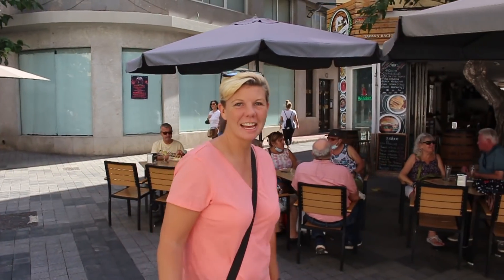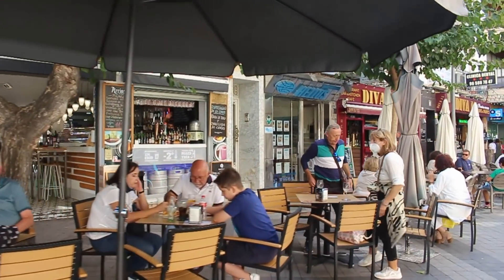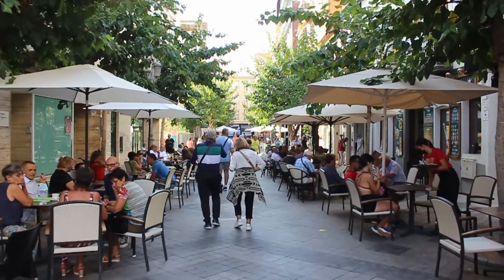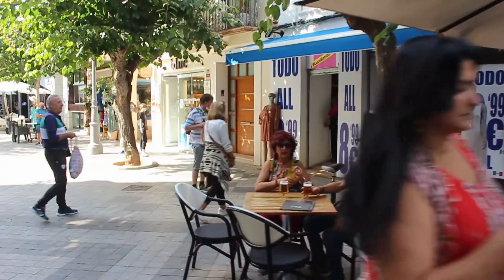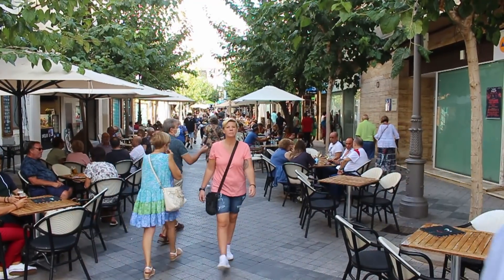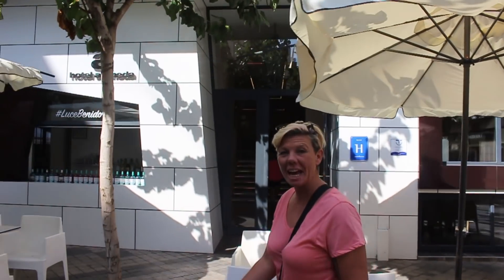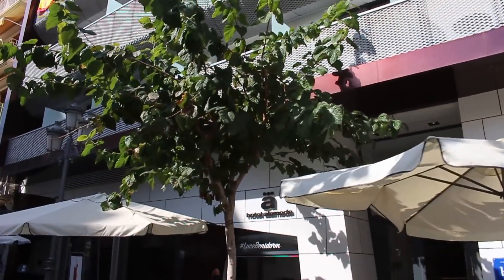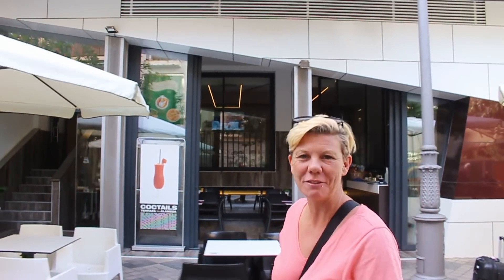This is Calle Alameda, also known as Gin and Tonic Street, and even though it's not even midday yet it's full of life with a wonderful atmosphere — one of my favorite streets in the whole of Benidorm. Hotel Alameda is on this street, a great option if you want to stay right in the heart of the old town. We'll be doing an in-depth video on this hotel very soon, so keep your eye on the channel.